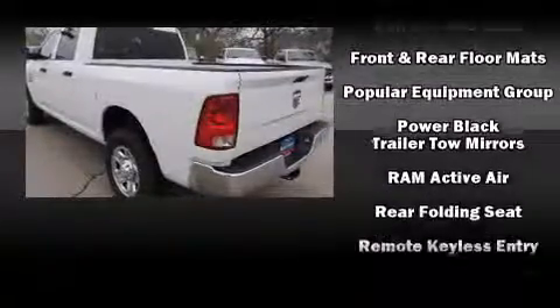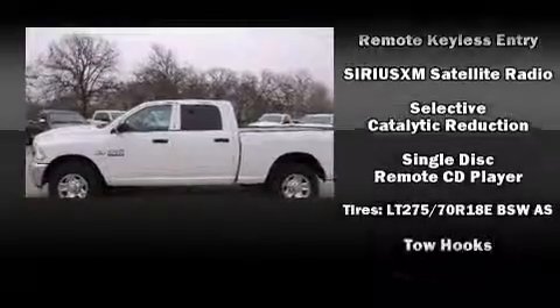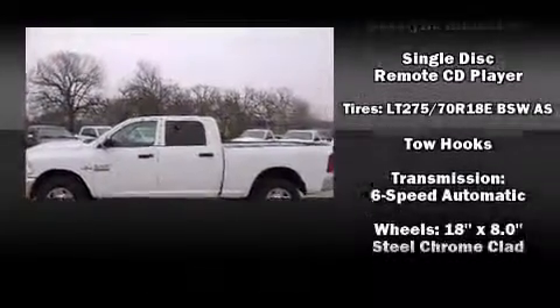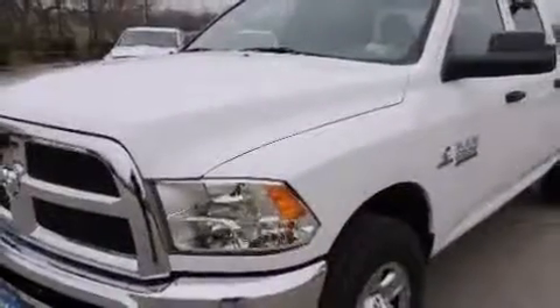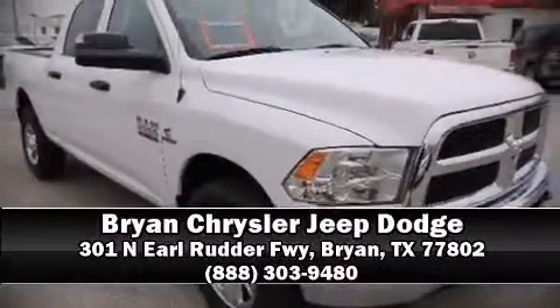Premium sound with six speakers provides you and your passengers a sensational audio experience. Curtain airbags combined with standard stability control create a comprehensive safety network. Stop by our dealership or give us a call for more information.